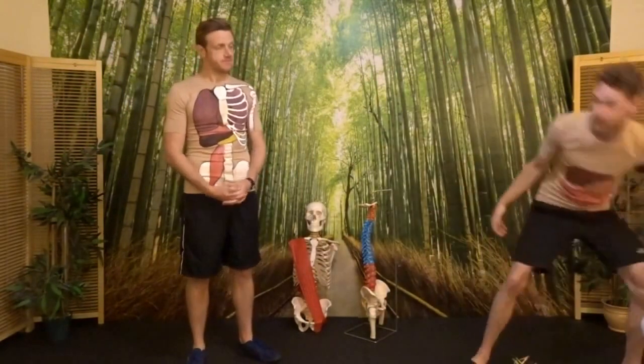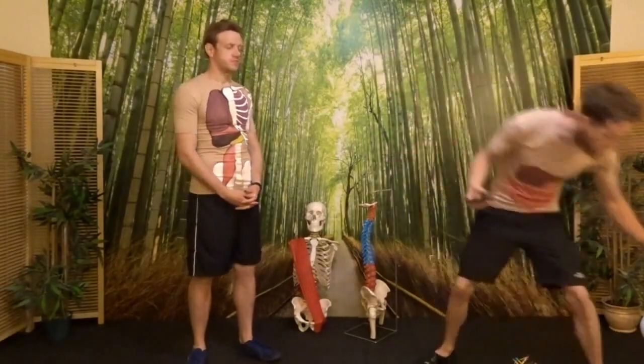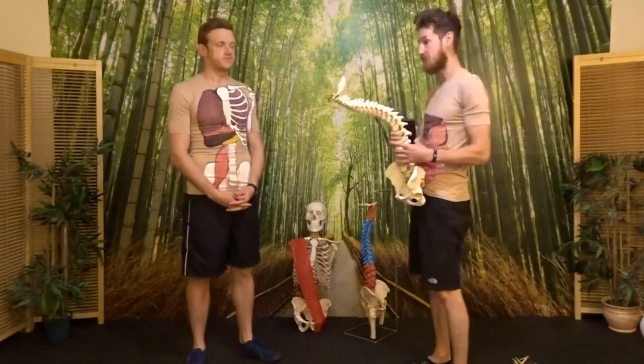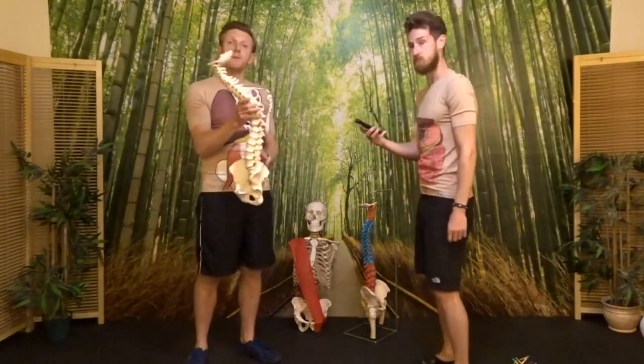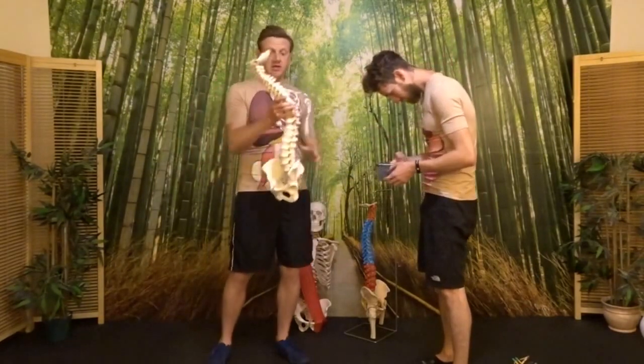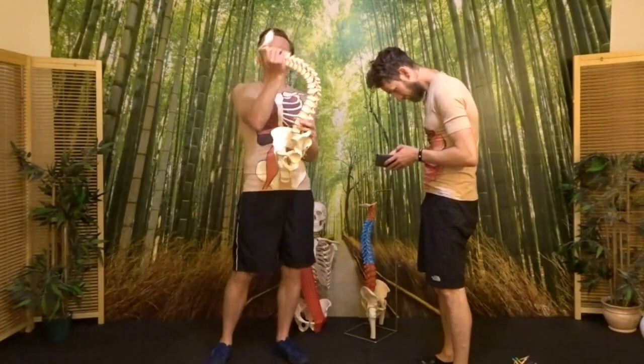One of the things that classically pulls us forward is a mobile phone, putting us into a position that causes something called text neck syndrome. With text neck syndrome, as Chris adopts this position, you can see that as the head leans forward it changes the upright position of the spine to what we call the mono curve.